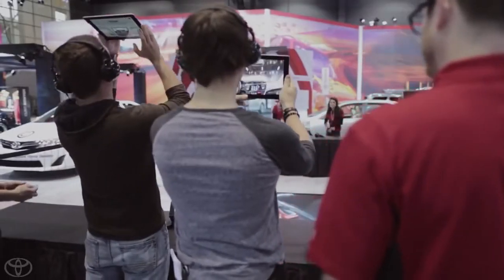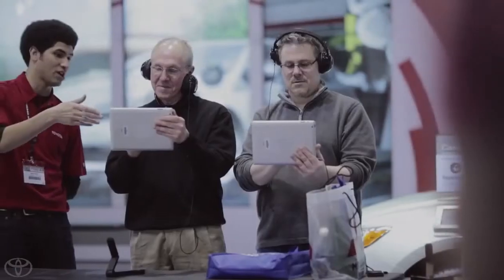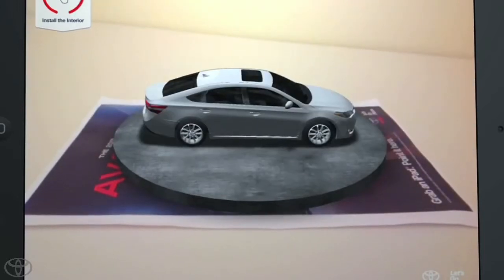It was important to tell the story of one of the most American designed and engineered vehicles in Toyota's 75-year history in a way that felt as unexpected and modern as the car itself.